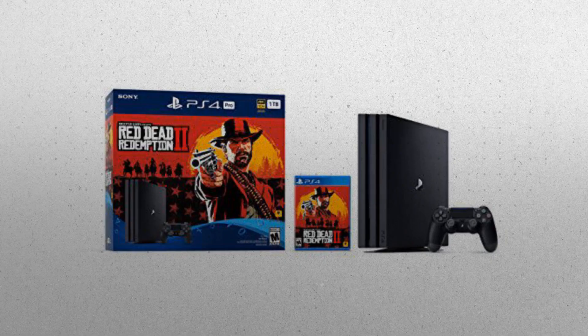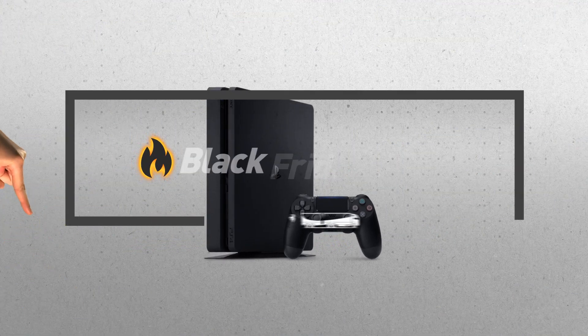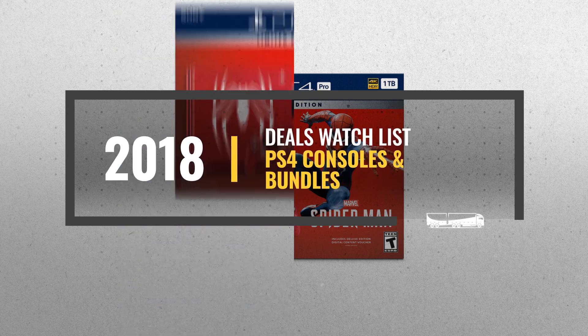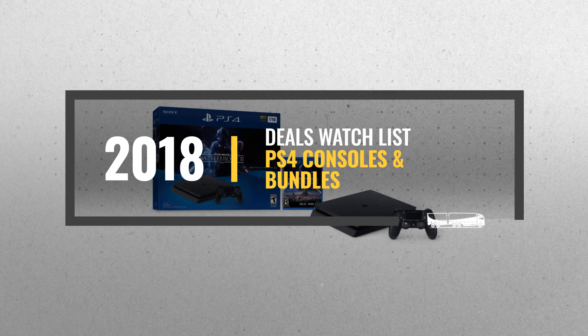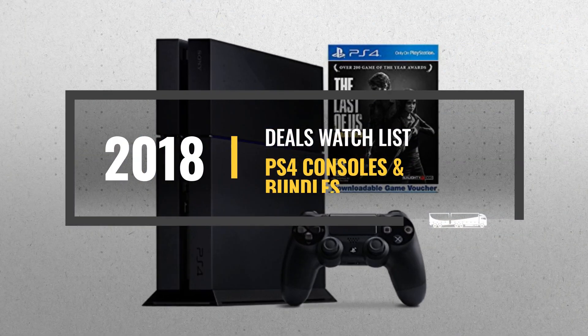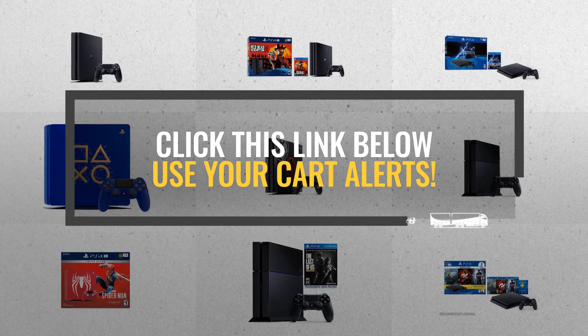Looking for PS4 consoles and bundles to buy on Black Friday? Luckily for you, we are here to help. Here are the best selling models you should consider. And the best part? We will send you a specific alert when one of these products is on a Black Friday sale. All you need to do is click this link below, and we will do the rest.